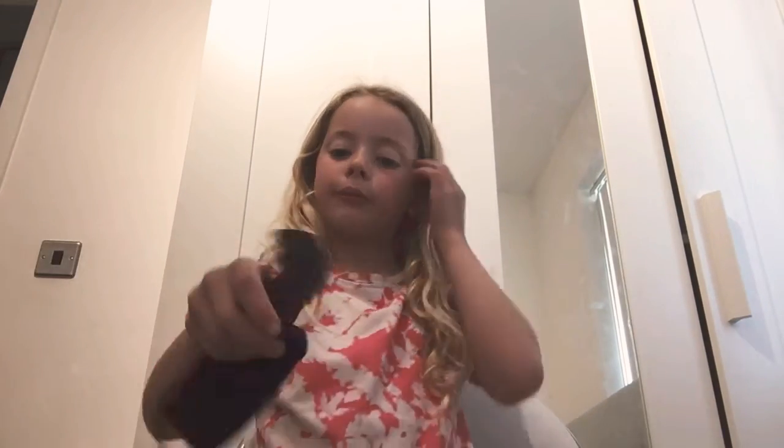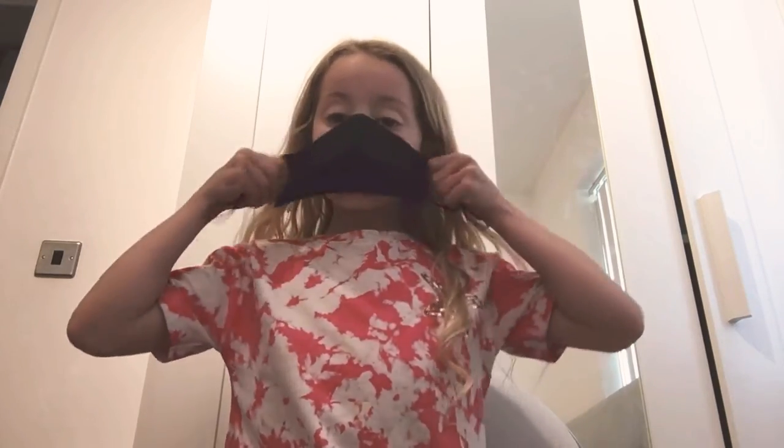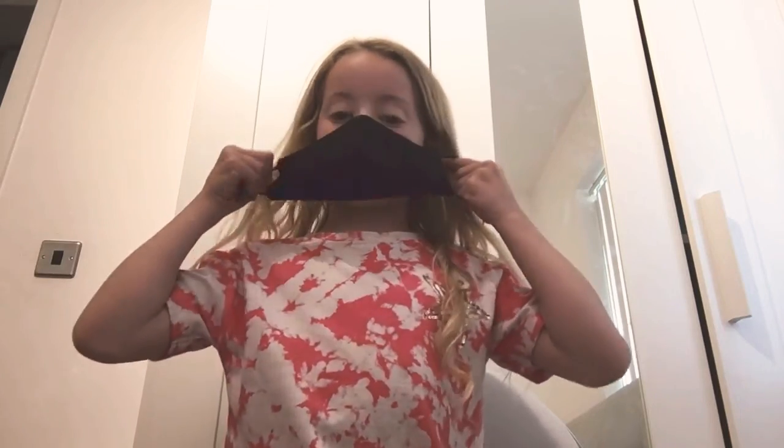Hi guys, welcome to today's video. Today I'm going to show you things that you need for COVID. So first of all, I have this mask — it's very soft, I like it. This is how it looks on me.